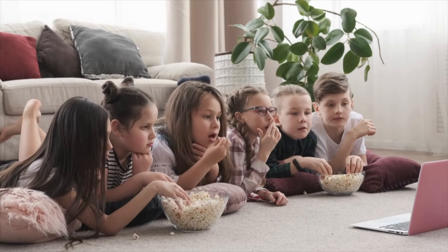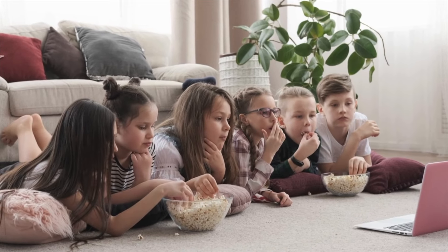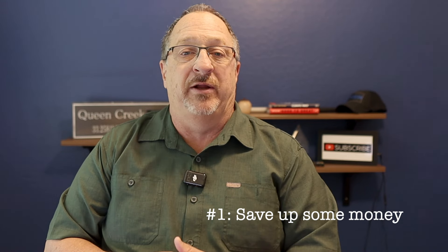So go get yourself a drink, maybe something to snack on, come back and sit down. This is going to be a longer video, but it's going to be full of information that you're going to need. So let's get right into this. The very first thing — it's a no-brainer — you've got to save up some money. Having cash on hand is one of the most important steps to purchasing a home.